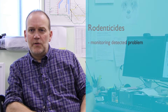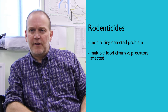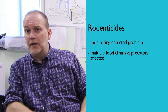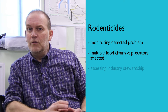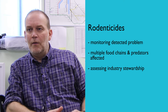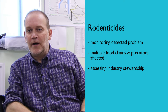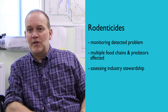We're now currently working on rodenticides, and that work has been important because it's highlighted a problem with these compounds moving through multiple food chains and affecting a variety of predators. This wasn't actually recognised at the time by industry or the regulators. Currently, the use of these compounds falls under a new stewardship scheme, and the PBMS monitoring is providing a key means of detecting whether that stewardship is reducing impacts on wildlife.